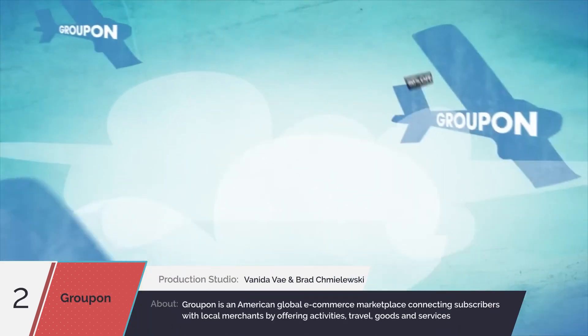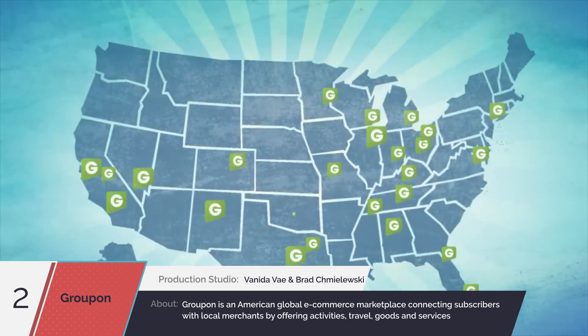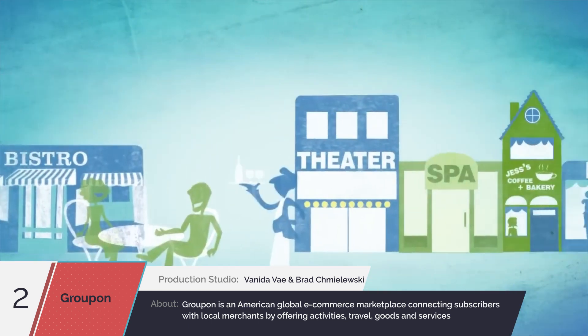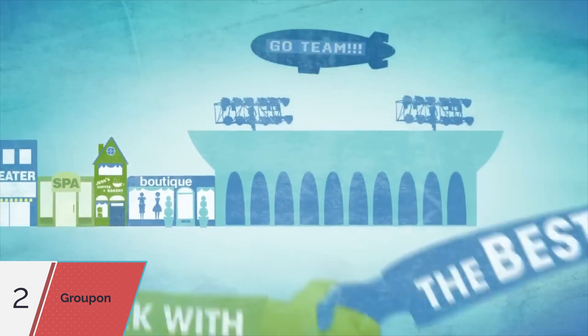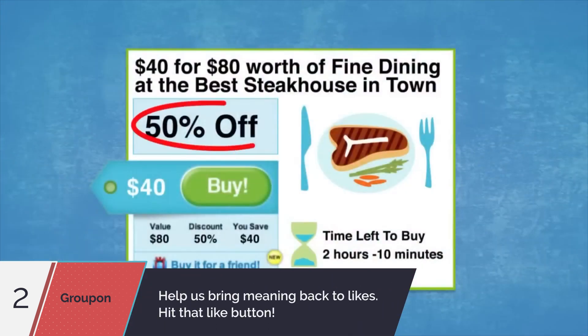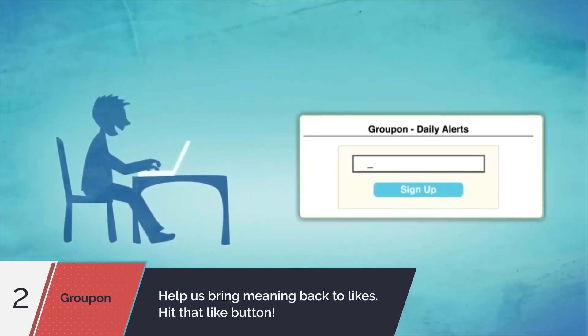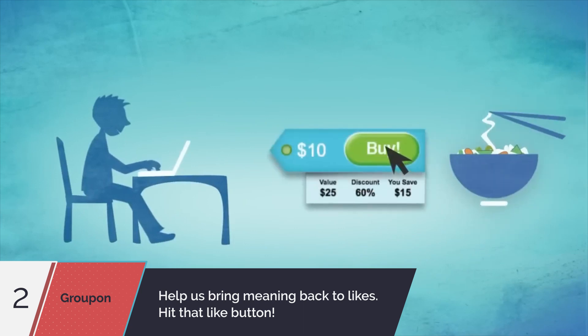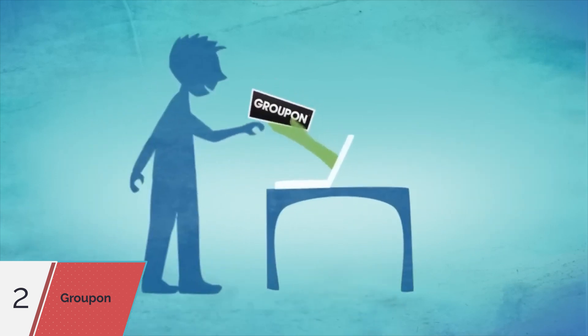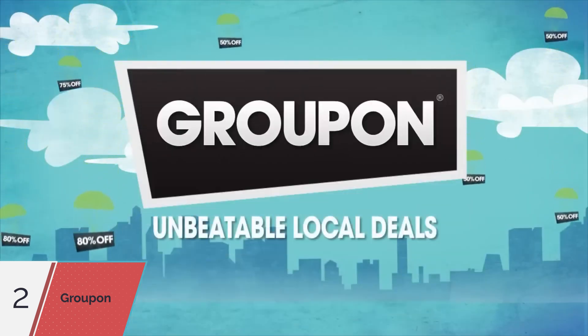Groupon is an easy way to get huge discounts while discovering fun local activities in over 50 cities across the U.S. and Canada. From restaurants, theaters, spas, stores, and special events, we work with the best local businesses to offer unbeatable discounts you can't find anywhere else. Sign up for daily alerts and the local deal will be emailed to you each morning. Purchase the deals you like and we'll send you a voucher you can print and use like cash. Sign up today and experience the very best of your city at 50 to 90% off.